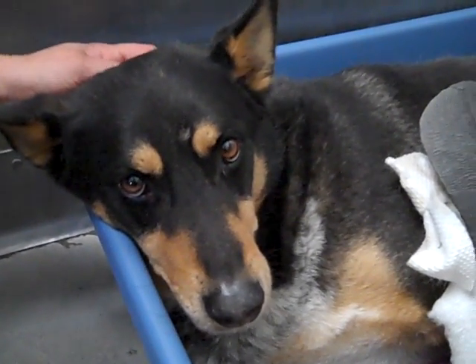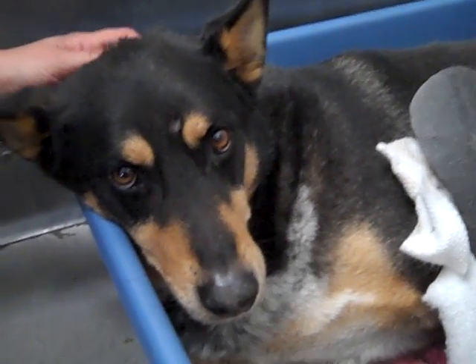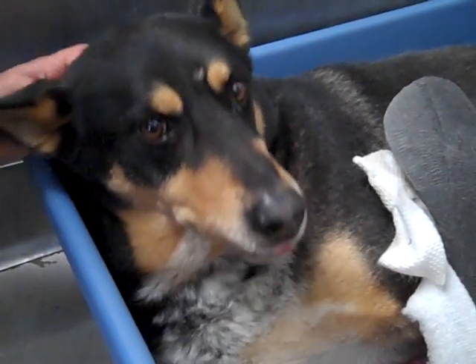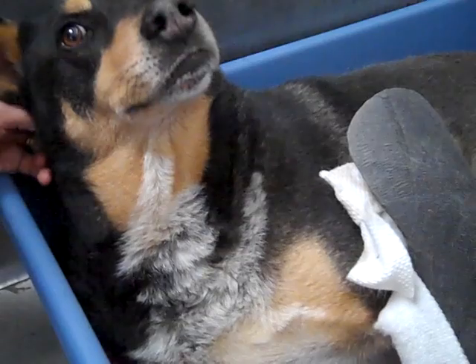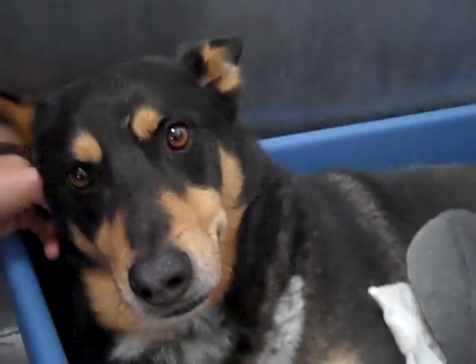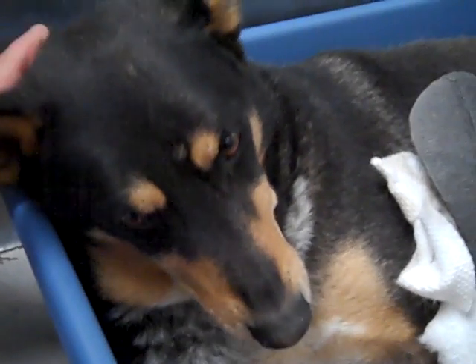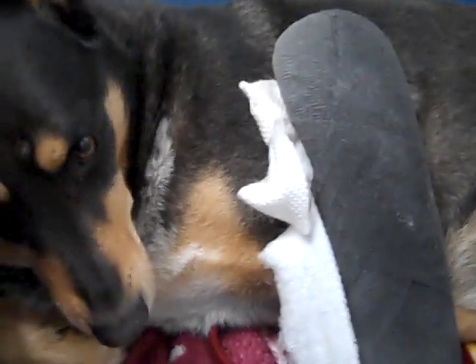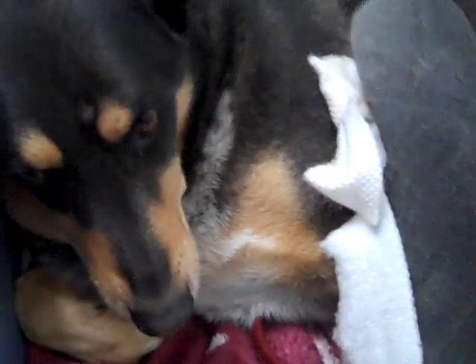He's gotten a bad shake so far, but things are going to turn around for Ike for sure. He will be a great dog — he just needs to rest and heal. You can see in those eyes, just in the time we're spending with him right now, how much he appreciates it. I think he knows that we're here for him and that we're trying to do good by him.